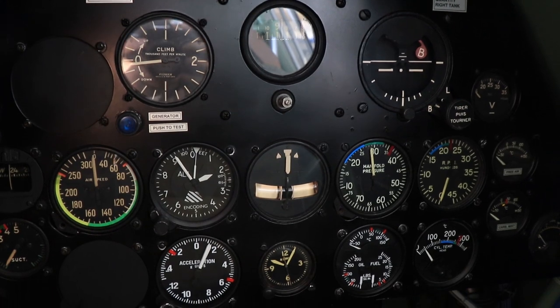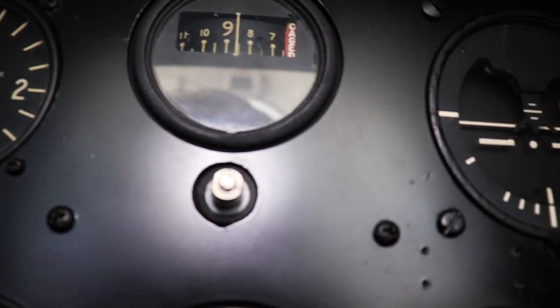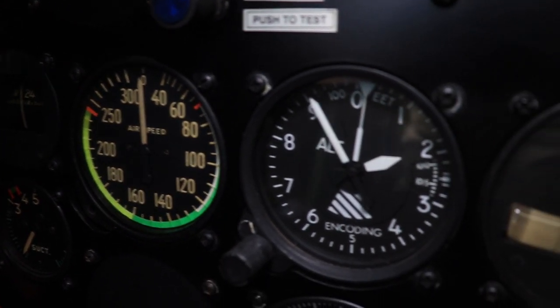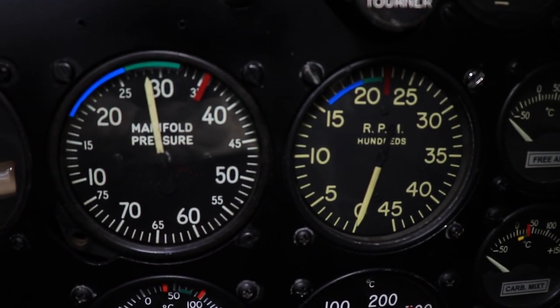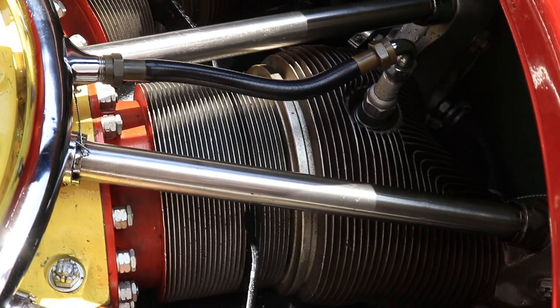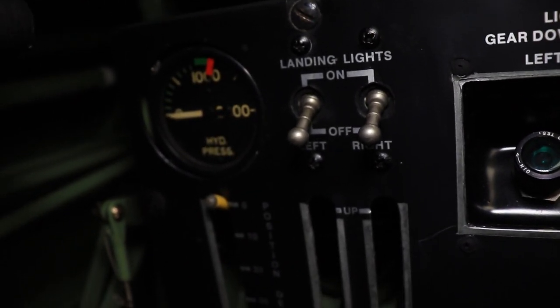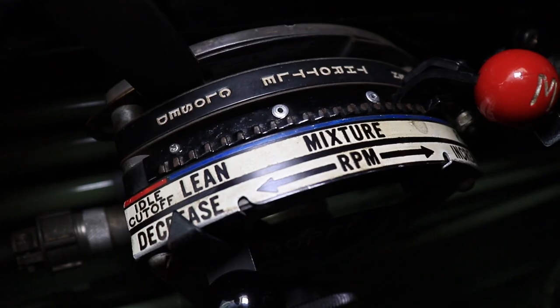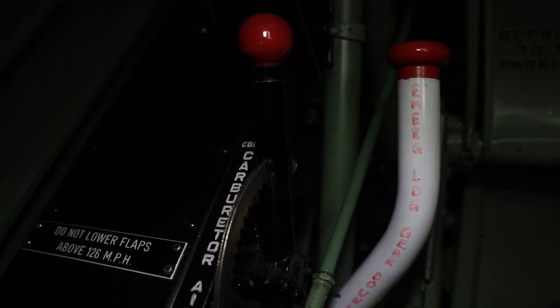Going through the instrument board, we have a very clean selection of instruments: the variometer up top, followed by a compass and an artificial horizon. Just below that, we've got the airspeed, the altitude, the turn and slip, the manifold pressure, and the RPMs. Below that, starting on the left, you have a G-meter, a clock, oil temperature, oil pressure, fuel pressure, and the cylinder head temperature — this being an air-cooled engine. We've also got the landing lights and indication lights for whether the landing gear is down and locked or up. Moving further left, you've got the throttle control, mixture control, carburetor air intake control, and — placed far away so it doesn't get accidentally used — the emergency gear release.